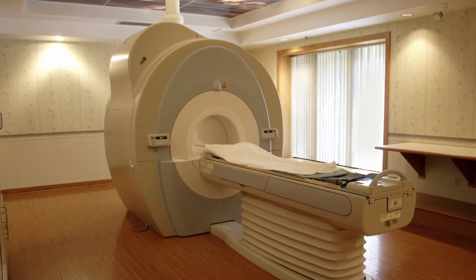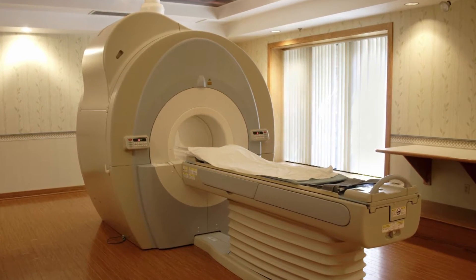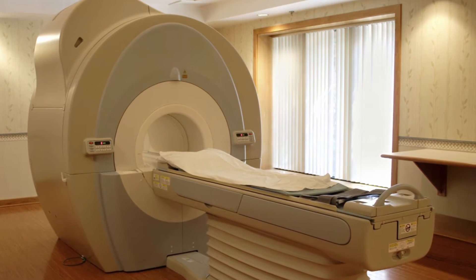MRA is a non-invasive test that uses a powerful magnetic field and a computer to produce detailed pictures of the major blood vessels throughout your body. It may be performed with or without contrast material, which, if needed, will be injected into a vein in your arm. MRA is used to examine blood vessels in key areas of your body and to identify abnormalities and disease.